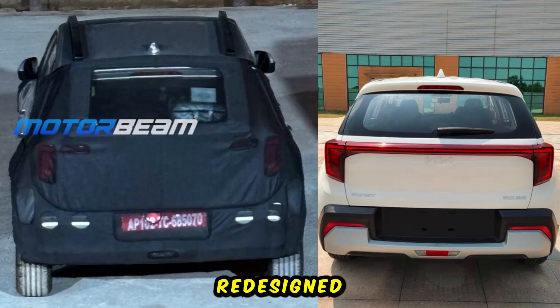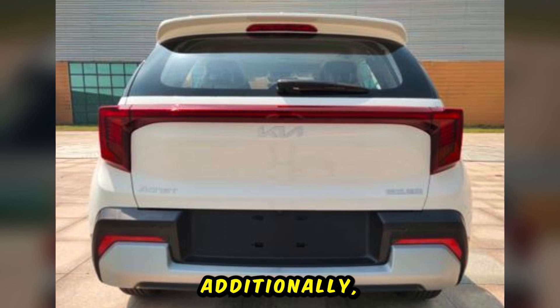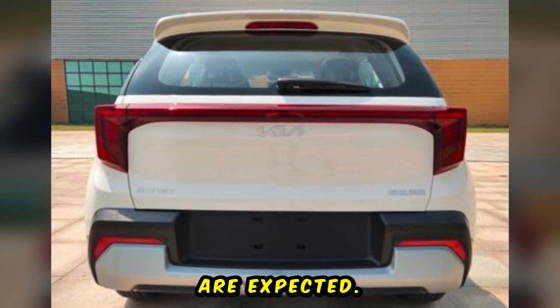The rear end will receive redesigned connected LED lights, giving it a sharper appearance. Additionally, changes to the front and rear bumpers are expected.